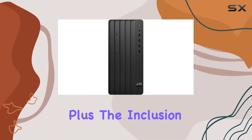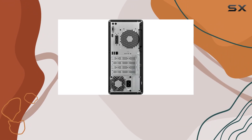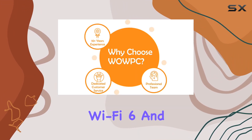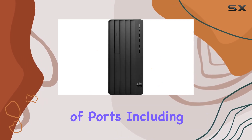Plus, the inclusion of a DVD drive adds versatility, allowing you to access legacy media or create backups with ease. Connectivity is another area where the HP Pro Tower excels. Wi-Fi 6 and Bluetooth combo ensure seamless wireless connectivity.